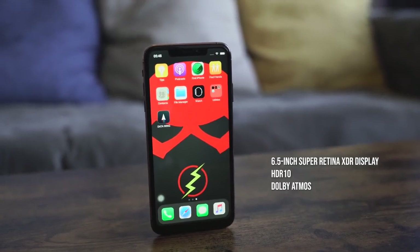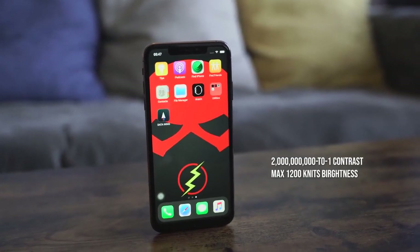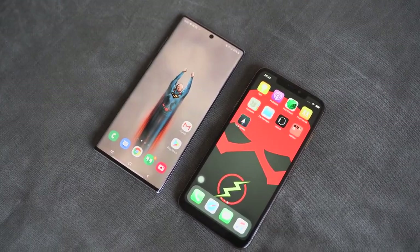The iPhone 11 Pro Max has a 6.5-inch display called the Super Retina XDR display. It features HDR10 support, Dolby Vision support, a contrast ratio of 2 million to one, and max brightness of 1200 nits — regular at 800 — so that's pretty high. It's a vibrant display, similar to the Galaxy Note 10 Plus, which has max brightness around 1000–1100 nits. Both displays have nice brightness and colors.